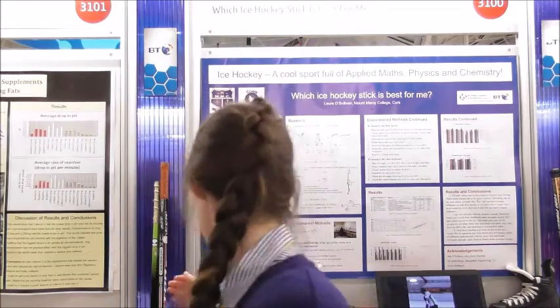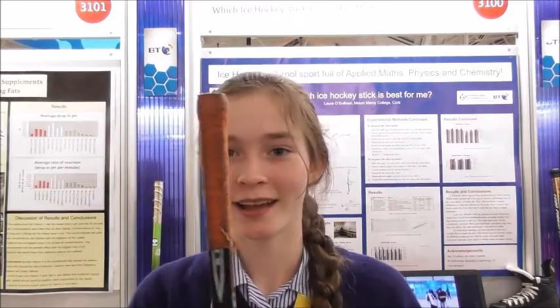So Laura, your project is very different for multiple reasons, not least because ice hockey isn't exactly a big sport in Ireland. So what made you want to look at ice hockey sticks? As an ice hockey player, I've always wanted to improve my performance, and the stick is a fundamental piece of ice hockey equipment. I was wondering what the science behind ice hockey sticks is.